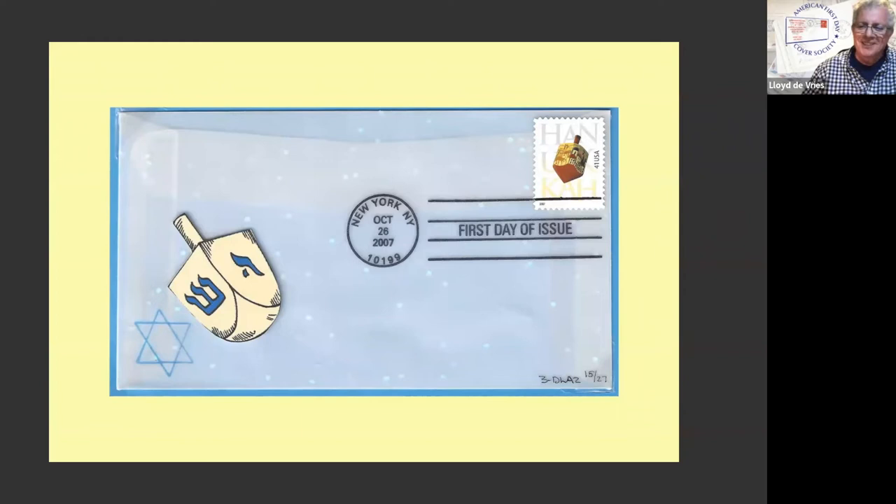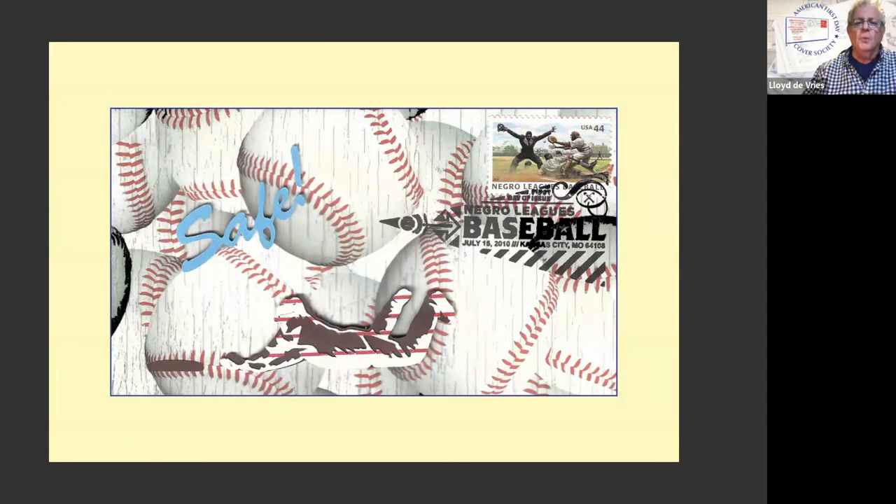This is also appliqués — the baseball player sliding, the word 'safe,' they're all cutouts. And again, her things — you don't go to a 3D printer and have these done. They have to be handmade. I believe it's signed on the back.